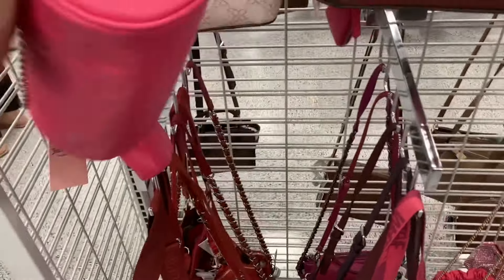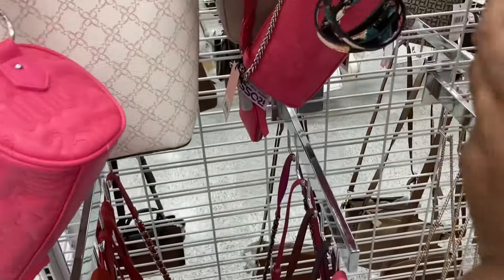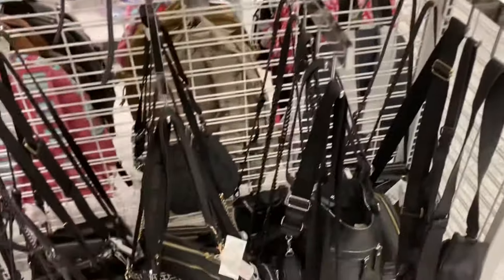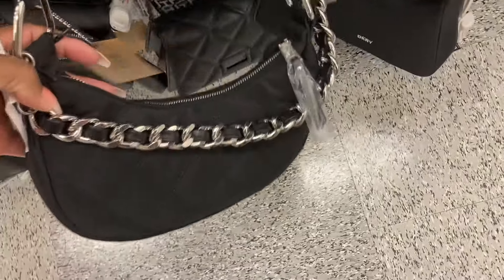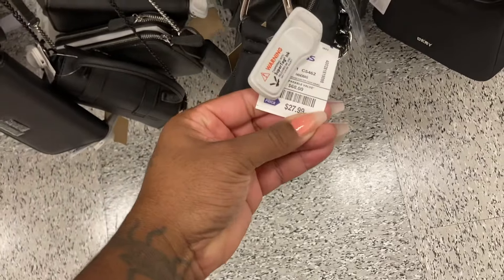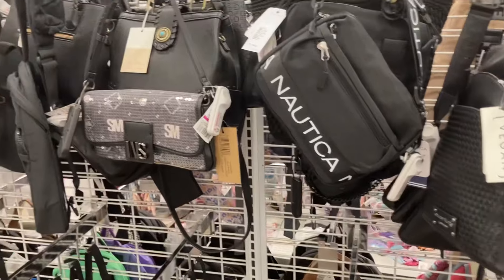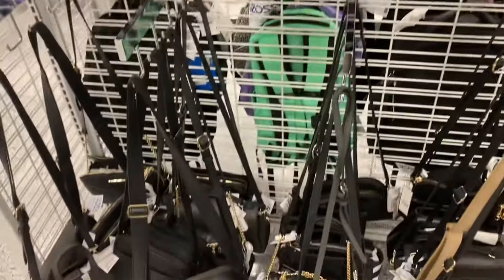This is really cute — it comes with a little chain. Juicy. Here's the black — they got a lot of black handbags. This one is cute, look at that chain on here. This one is $27. They have a lot of black bags. There are so many bags, I can't go through all of them, but I'm going down each row.